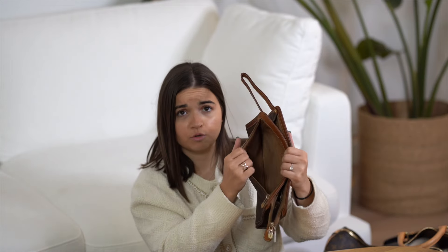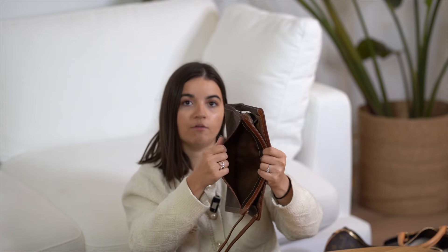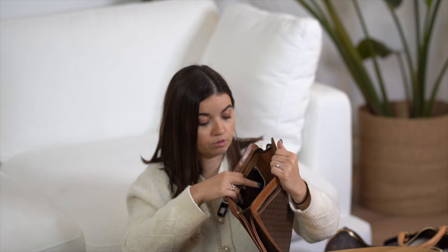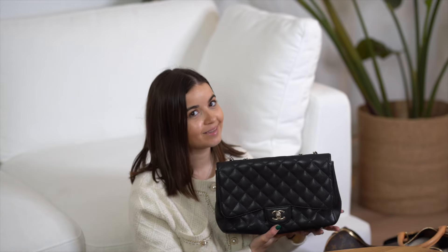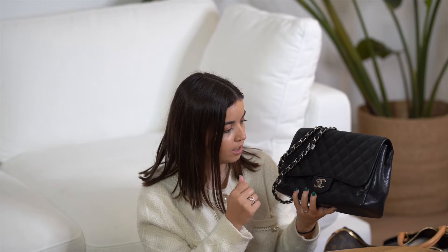Next I have a Louis Vuitton pouch — very simple, classic, brown monogram canvas. There's a little strap if you want to hold it. In the front you have a small pocket; the zipper pocket is very slightly stained. On the back you have another pocket with no stain — very good condition. Inside is leather with a zipper pocket and just a little stain, but very minor. The price is €195.